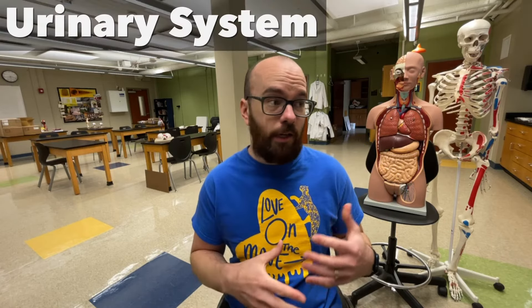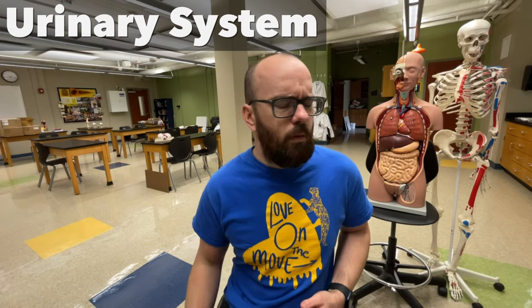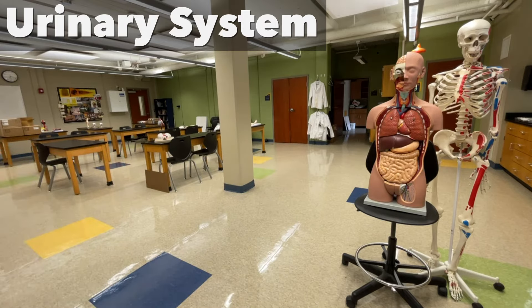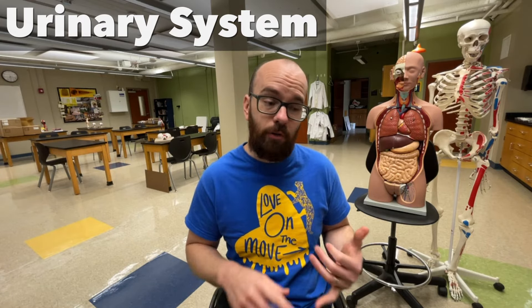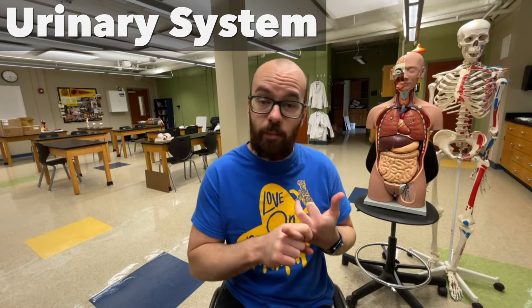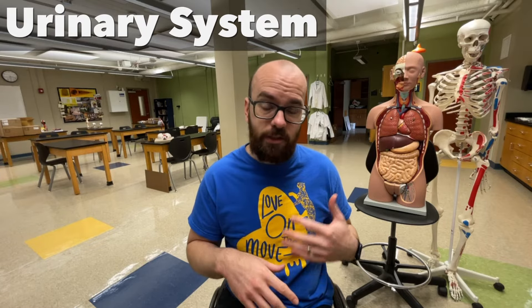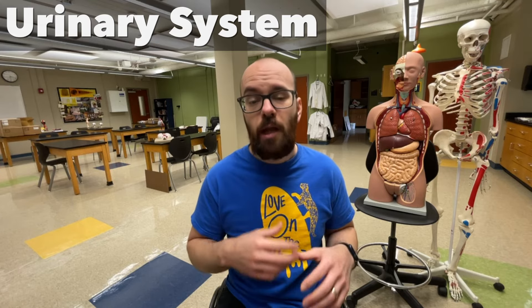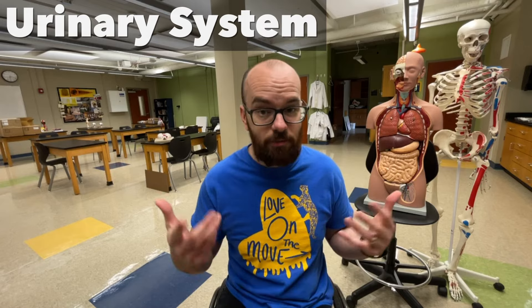The urinary system plays a huge role in regulating the fluids in our body, regulating our blood pressure and blood volume, regulating the pH or the acidity of our blood, and lots of other things like getting rid of waste. In this video, we're going to focus on the anatomy of the urinary system, where everything's located, and we'll spend a little bit of time talking about the physiology, what happens in the different parts of the urinary system. So let's jump to the whiteboard and get started.